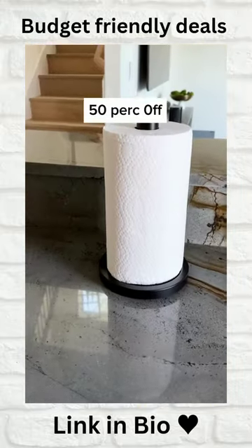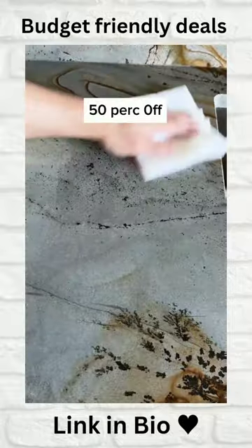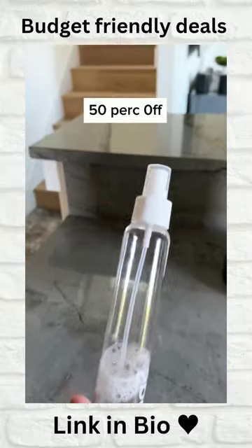The two-in-one viral paper towel holder has a built-in spray bottle to easily wipe down your counters in the kitchen or bathroom, and the bottle sits inside the holder when you're done.